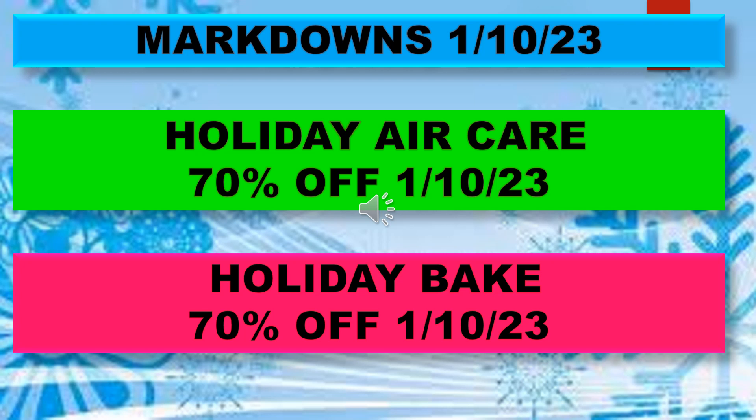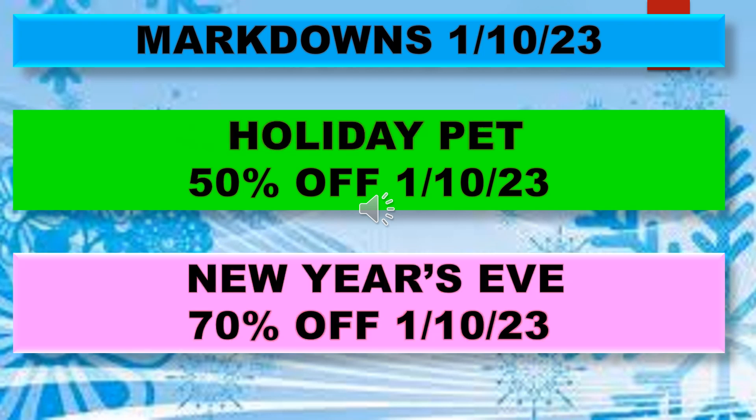The markdowns as of January 10th also include holiday pet 50% off and New Year's Eve 70% off.